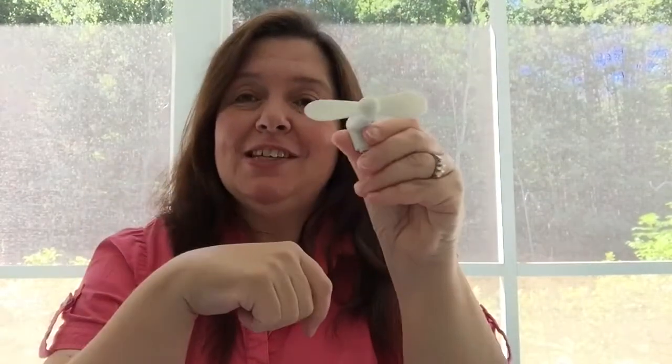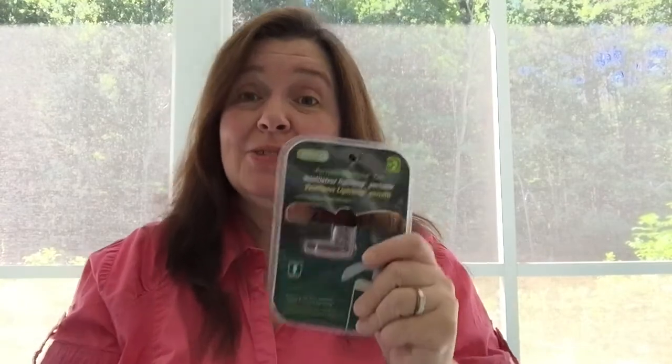Here's the little fan — I'm going to try it right now. Here's my iPhone. Look at that — it works! It's blowing my hair! This is fun. I got two of them — one for me and one for my son, because he complains a lot about the heat too. These are $2, and as you saw, they work.